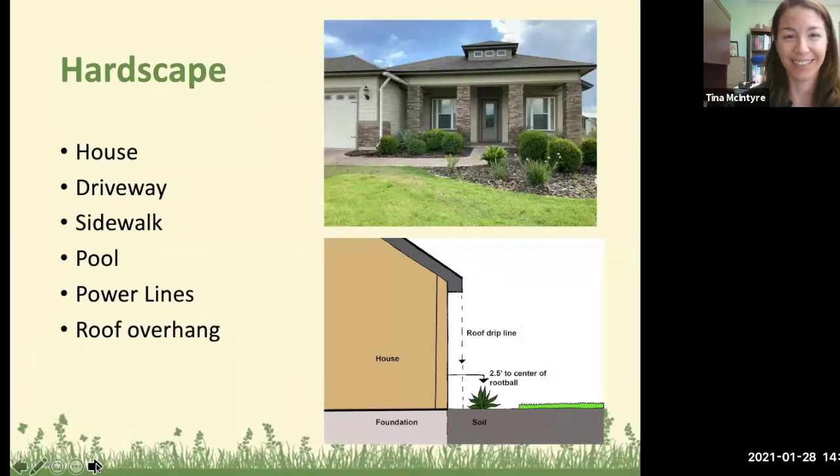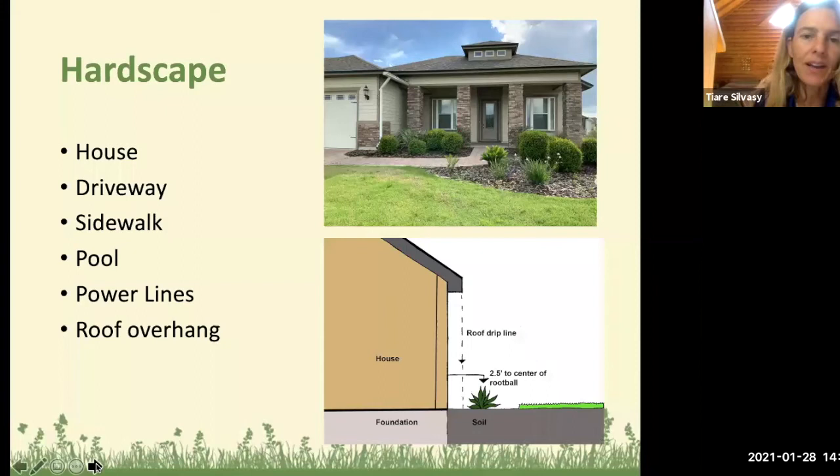Next, look at hardscape — like climate, you can't really change it, you just have to deal with it. You can't plant where your house, concrete driveway, or sidewalk is. Near your pool can be difficult. Look above your head for power lines and don't plant trees that will get huge under low-hanging lines. For roof overhang, you want to leave about two and a half to three feet of space before planting a shrub outside your house.